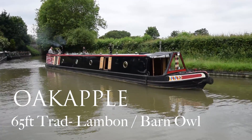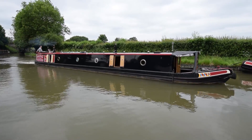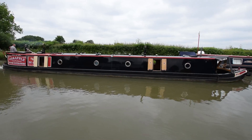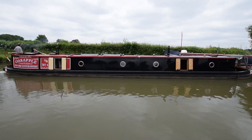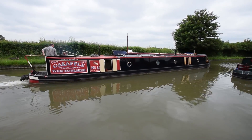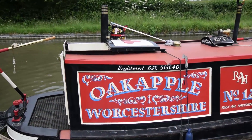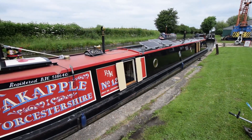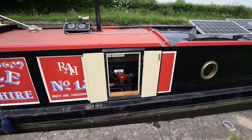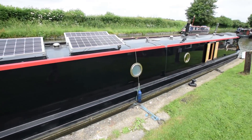This is Oak Apple, a 65-foot traditional narrowboat built by Steve Lambon and fitted out by Barnow in 2010. She was the winner of Best in Show at Crick in 2010. She's called Oak Apple because the show on that day was the 29th of May, and 29th of May is Oak Apple Day, which celebrates the day in 1660 when Charles II retook the throne and the English monarchy was restored. She's in amazing condition, she's a lovely boat.